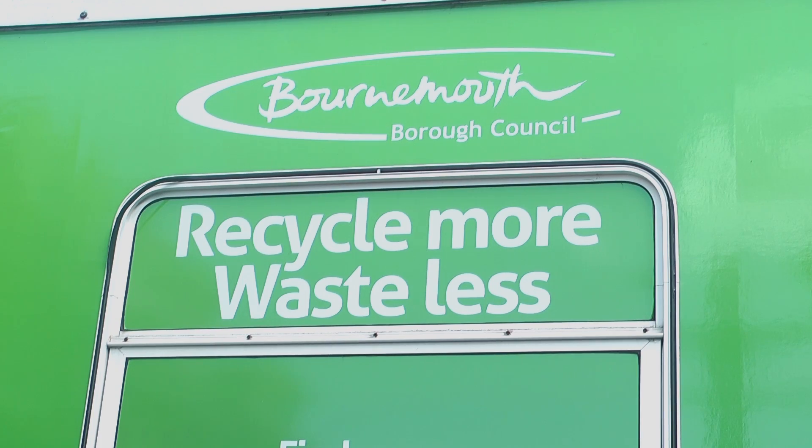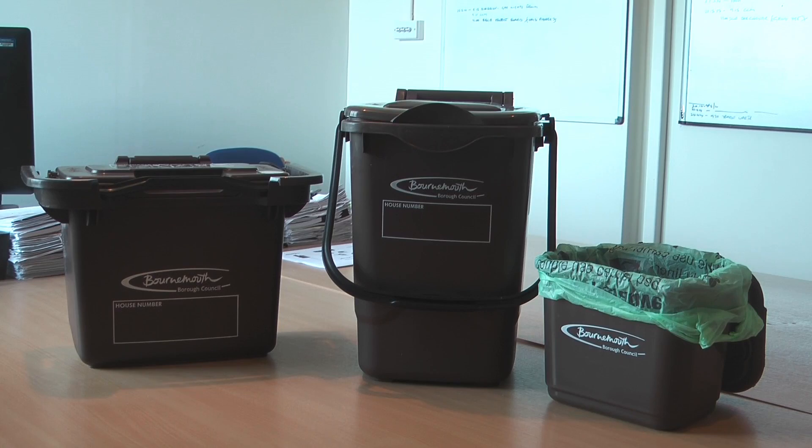The council applied to the GCLG's weekly collection support scheme. We put in two bids and were successful in both, and the majority of that money is being used to roll out food waste collections across the borough. Each household in Bournemouth can now put out a small kitchen caddy lined with new compostable bags.